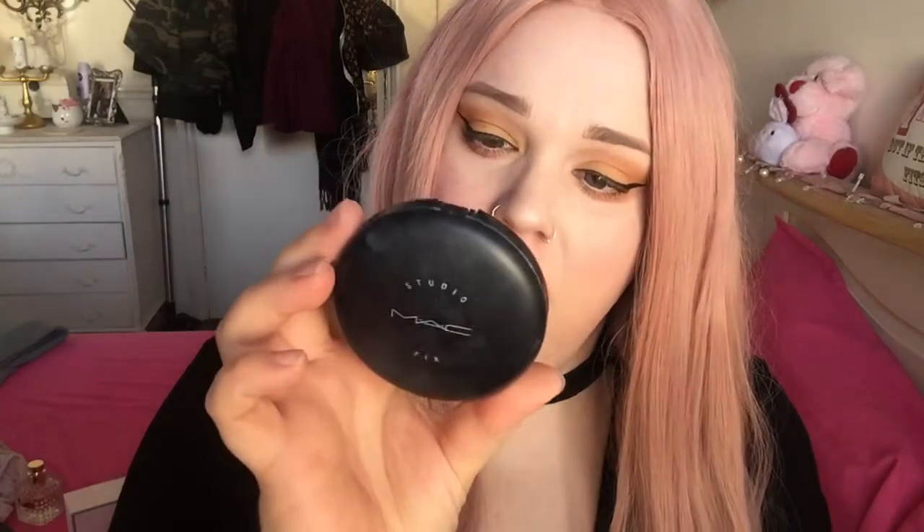My all-time favourite powder to go with it — because I can't wear foundation without powder, it's just not happening — is Studio Fix MAC powder and I get it in NW15 because I'm so pale. This is almost empty but I have another backup in my drawer.